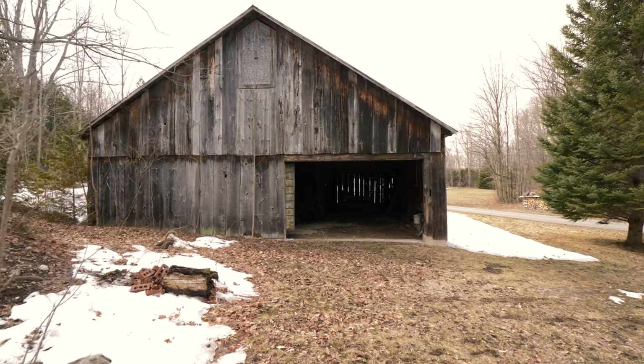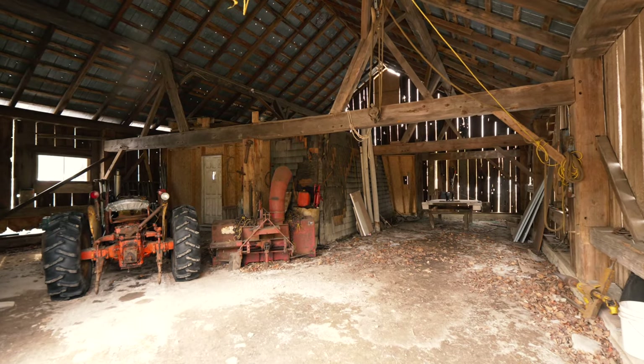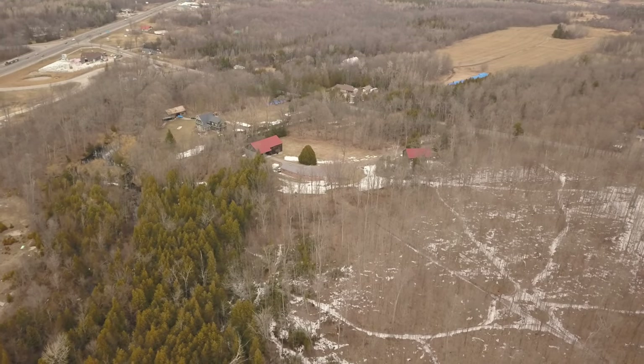The maple syrup shack at the front of the property can be used for a variety of uses, or bring the building back to its original use and tap the many maple trees on the property to make your own maple syrup.